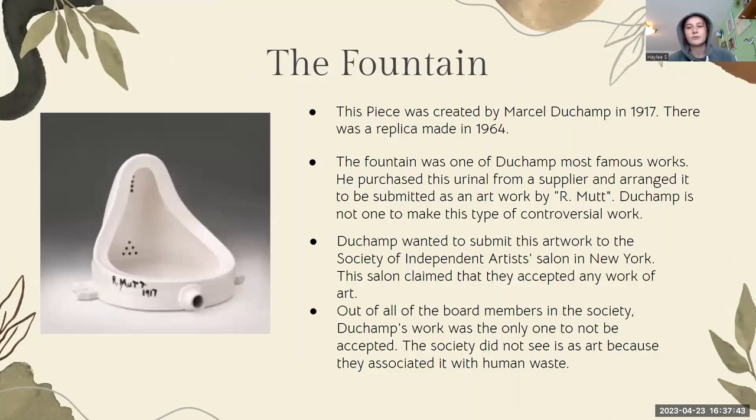The Fountain was one of Duchamp's most famous works. He purchased it from a sanitary supplier and arranged it to be submitted as a work of art by R. Mutt. I'm not really sure where the name came from — I did a lot of research to try to find any details but didn't find anything. Duchamp is not really one to make this controversial of work, so this is very out of place for him. He wanted to submit his artwork to the Society of Independent Artists in New York, which claimed that they accepted any work of art, so he decided to push his limits with it.